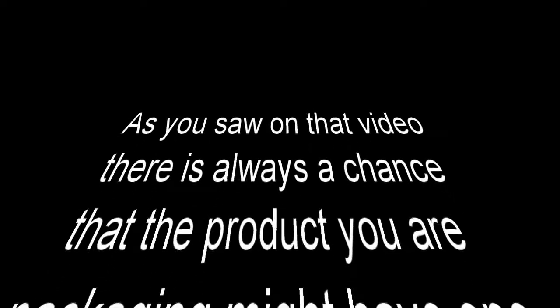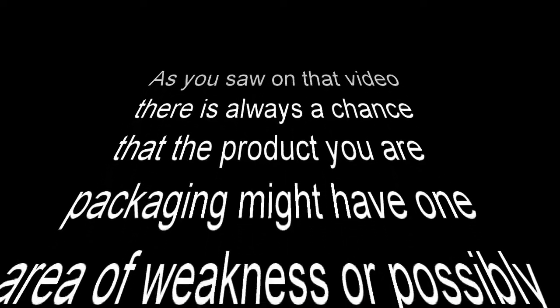As you saw in that video, there is always a chance that the product you are packaging might have one area of weakness, or possibly several areas throughout the bag or film. Once you have identified any quality concerns, quickly seek advice to have it corrected.